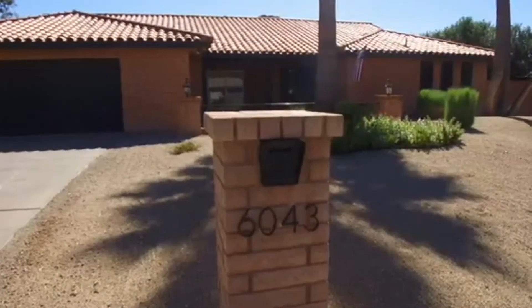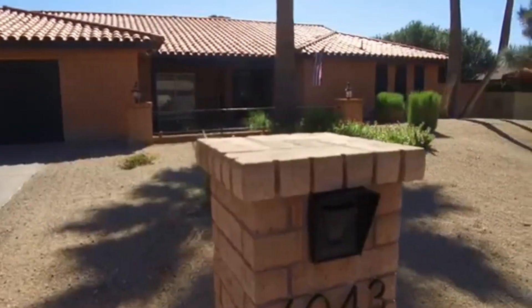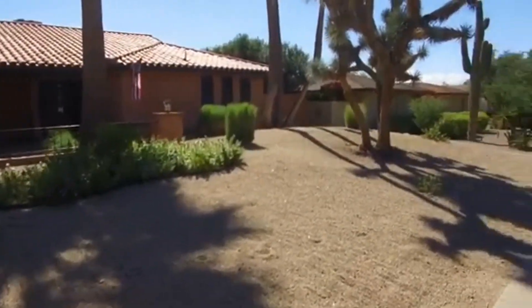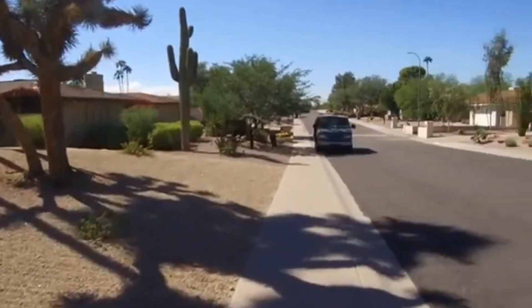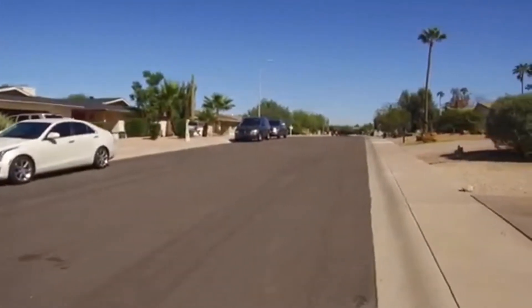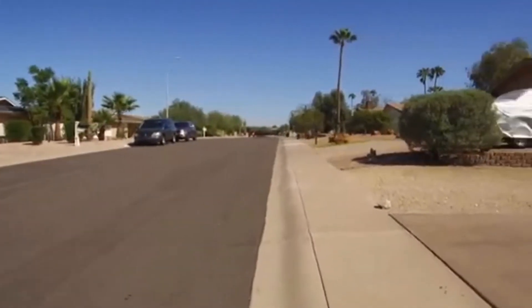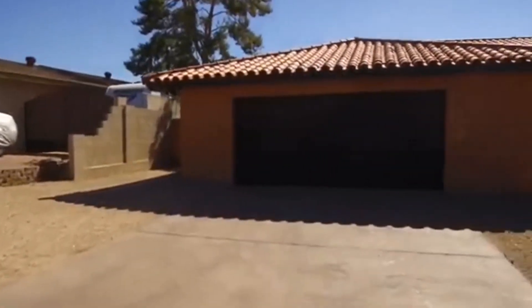Hi, I'm Debbie with Servicestar Realty and I am so glad you joined me today. I'm going to take you on a tour of a property located at 6043 East Windsor. This is just a really special piece of property here — a really beautiful home, totally refinished and remodeled. I've given you an overview of what the community looks like: real quiet, very peaceful community.